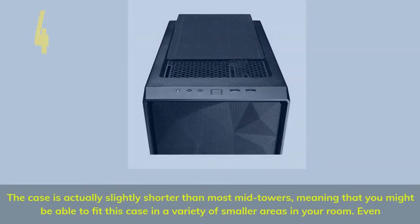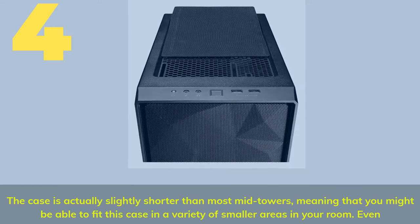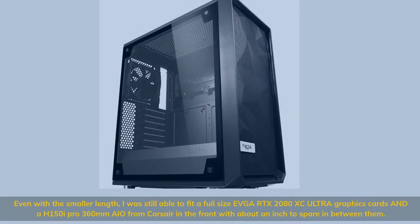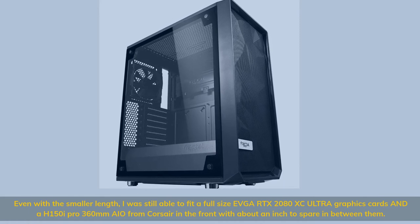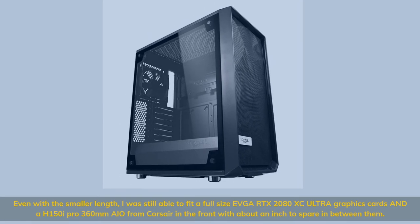Number 4. The case is actually slightly shorter than most mid-towers, meaning you might be able to fit it in a variety of smaller areas in your room. Even with the smaller length, I was still able to fit a full-size EVGA RTX 2080 XC Ultra graphics card and an H150i Pro 360mm AIO from Corsair in the front with about an inch to spare in between them.